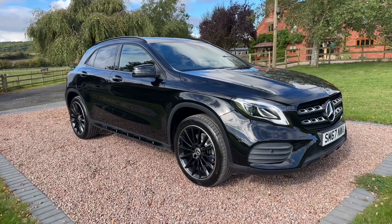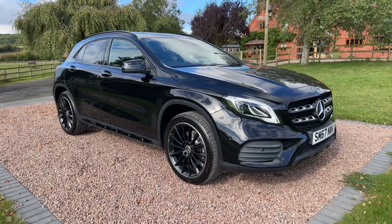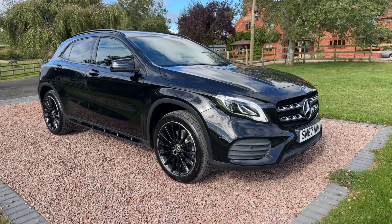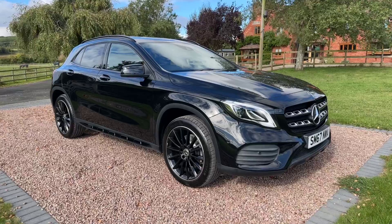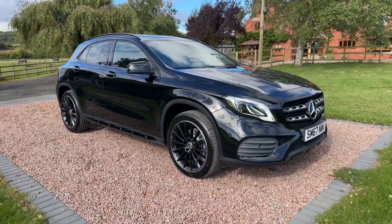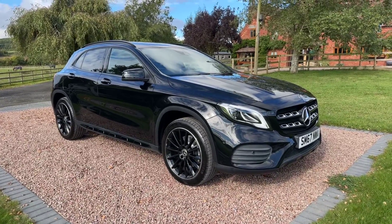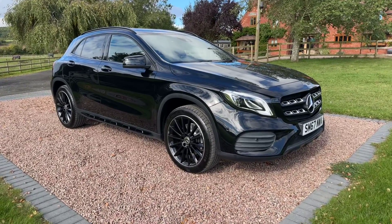So Mercedes-Benz GLA — it's a 2.1 diesel, it's a GLA 220D AMG Line, it's the premium, it's the 7-speed automatic, it's 4-wheel drive, it's 4MATIC, it's Euro 6 Uless compliant, it's stop-start. 2017 on a 67, registered the latter part of 2017, 72,500 miles, very good service history.